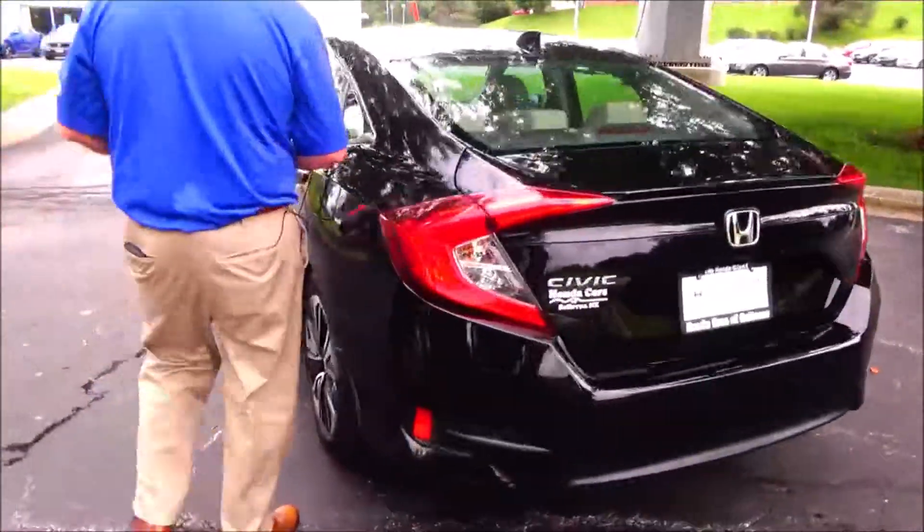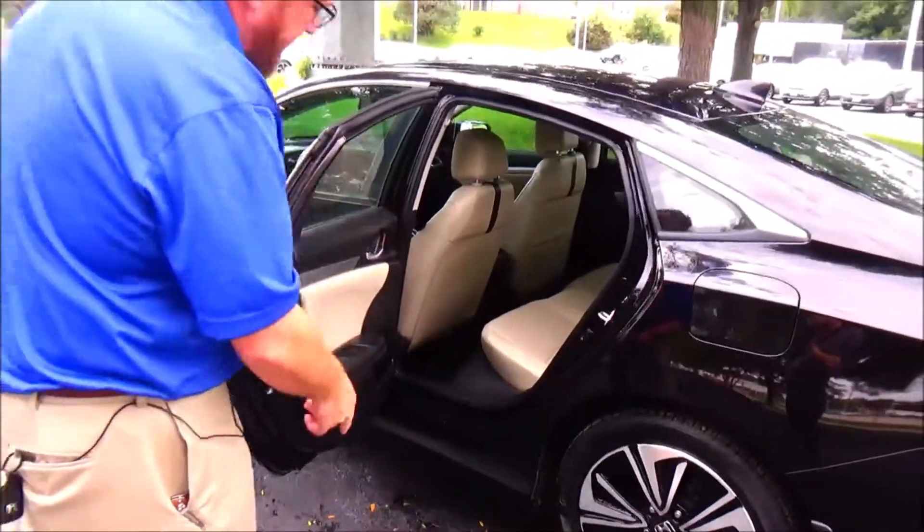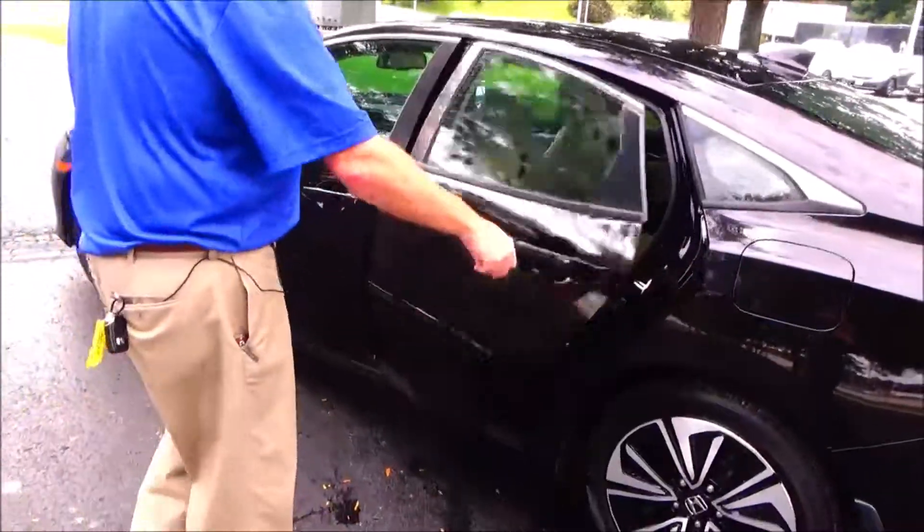The Civic is a five passenger vehicle with lots of legroom space in the back. Center armrest with cupholders, latch system for child safety seats, cupholders and storage in the door, and child security door lock.